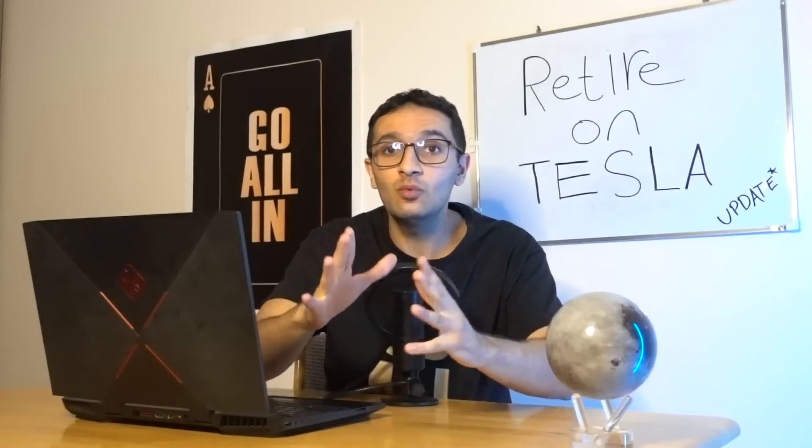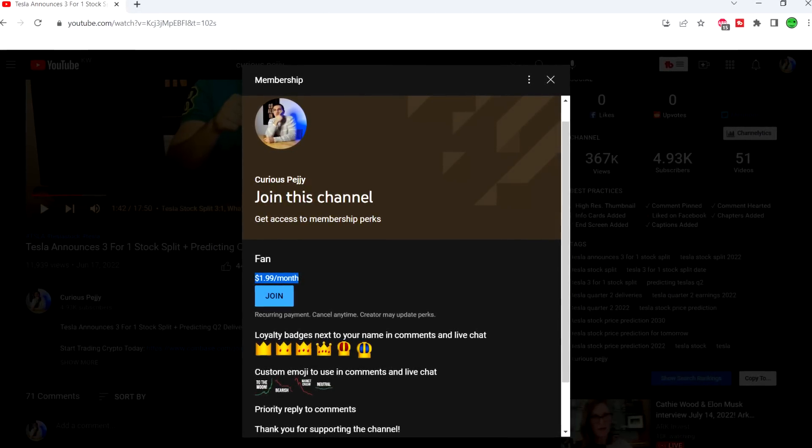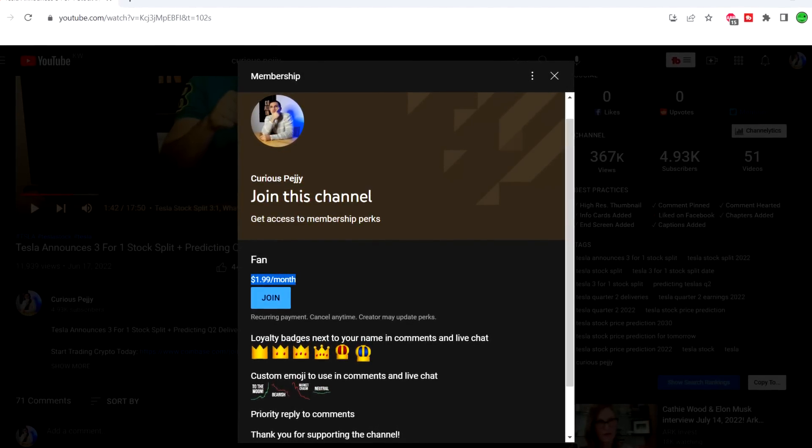There are a few ways you guys can support the channel. You can join the channel and unlock cool perks like emojis and membership emblems next to your name. We also have merch — go all-in t-shirts, sweaters, mugs. And there's a Discord coming soon. Comment down below if you'd be down for that.